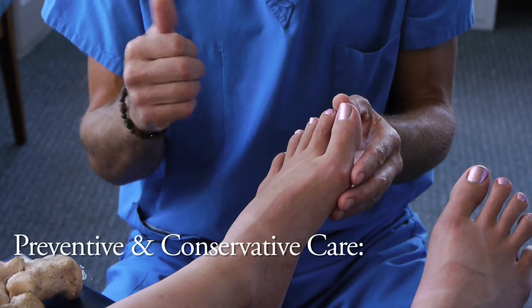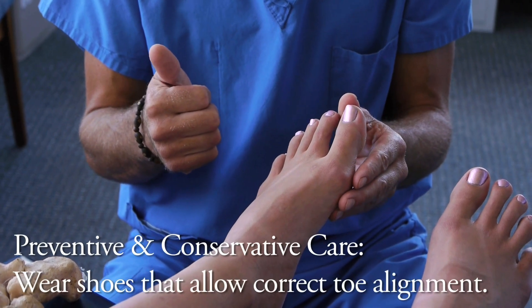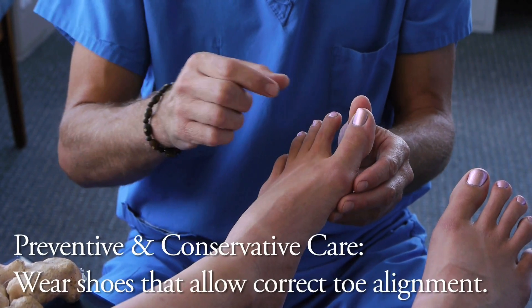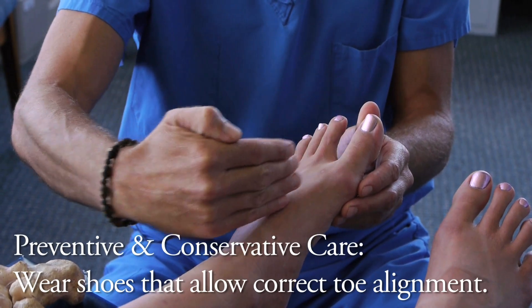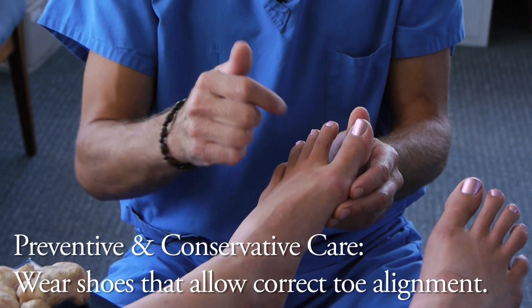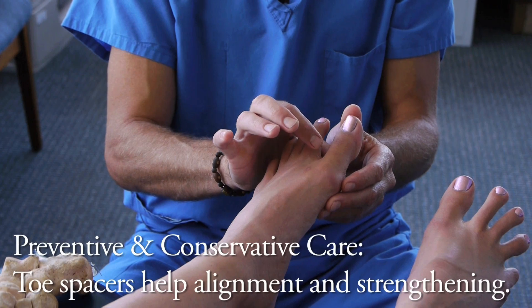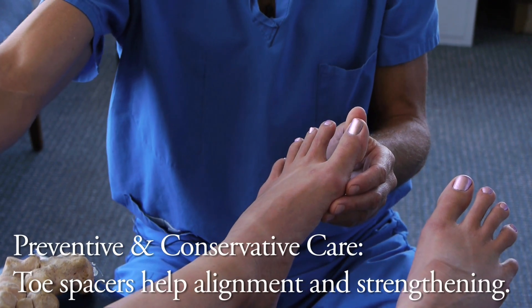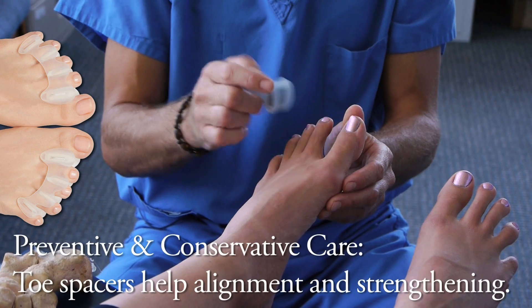Preventive conservative care's cornerstone is always going to be footwear. The individual needs to understand that if they're not to have their sesamoids slide out of their grooves, their big toe needs to stay in line with their metatarsal — that's step one. Step two: once we achieve that proper shoe, we will then use a Correct Toes silicone device to begin spacing the big toe away from the second toe.